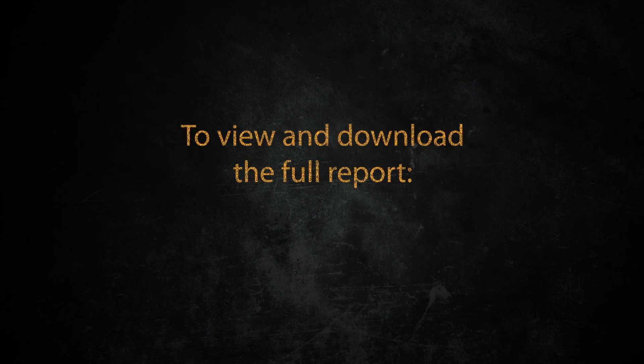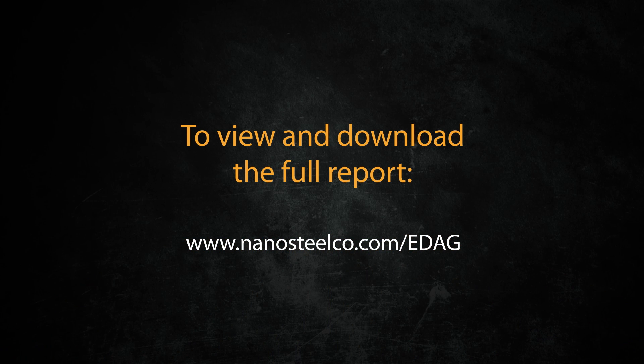Nanosteel is another tool that the automakers are able to use to help them to truly design parts to meet the crash worthiness, the NVH, and the weight reductions that they're looking for. So Nanosteel technology is getting them back in the game with a standard material — steel — but with a new combination of characteristics. To view and download the full report, visit us on the web at nanosteelco.com.